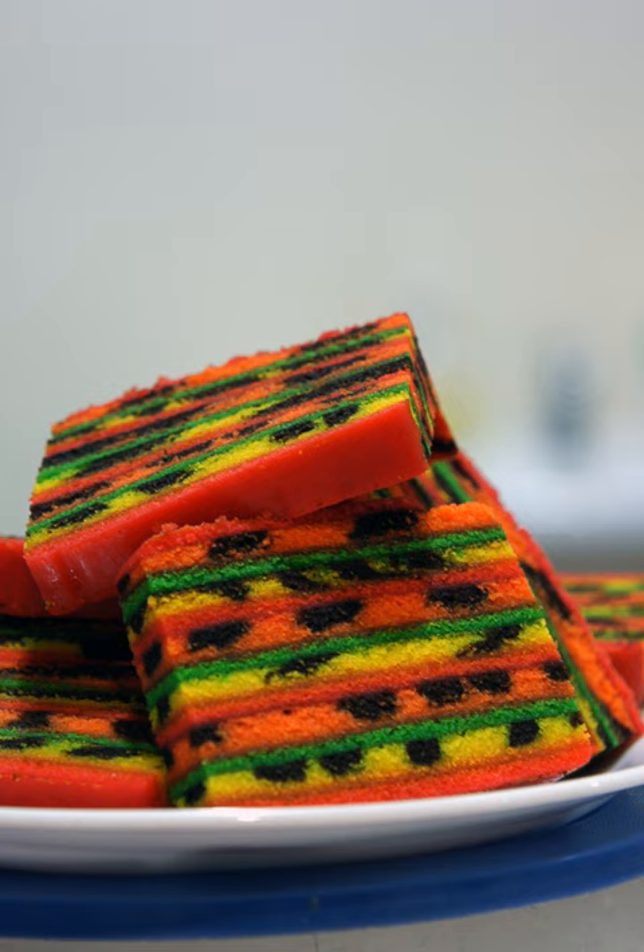They are often baked for religious or cultural celebrations such as Eid Ul Fiddur, Christmas, Deepavali, birthdays and weddings. People in Malaysia practice an open house on festival days, and a unique feature of Sarawak's open houses is the modern layered cakes.